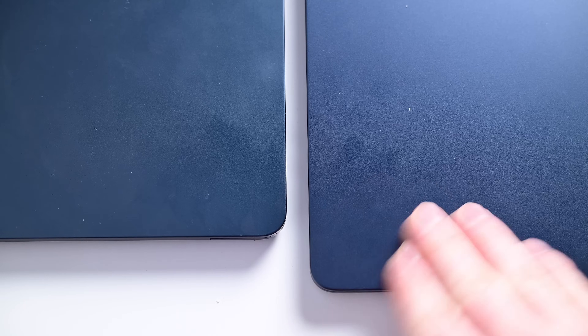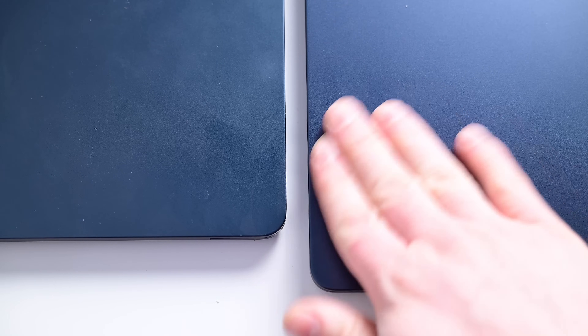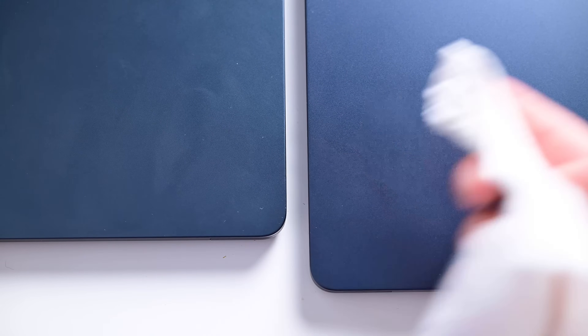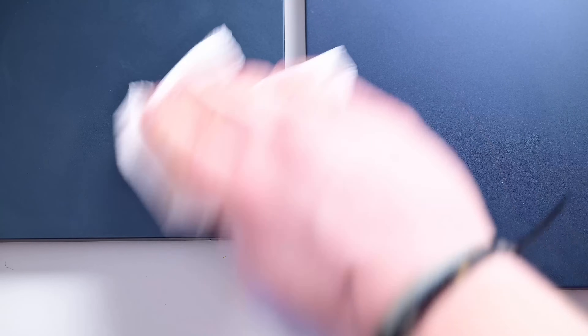It's very apparent that more grime shows on the last generation machine versus the new one, though the new model does not resist all residue — there is still some showing up. Finally, let's use a damp paper towel to wipe them both down and see how easily they clean up. The new one wins here — even when wiping down the old machine you can see water streaks from the cloth, versus the new one, which just removes fingerprints easier.